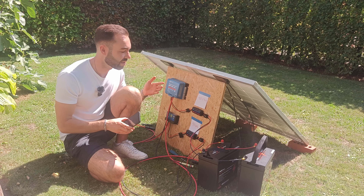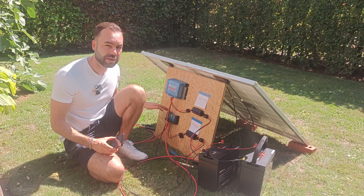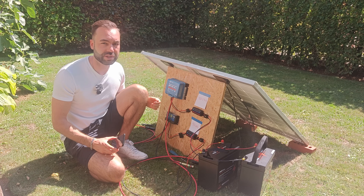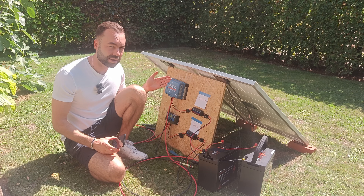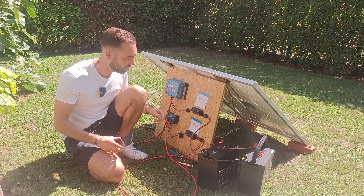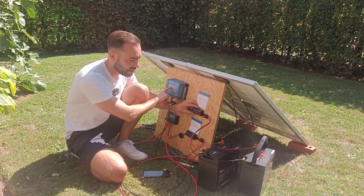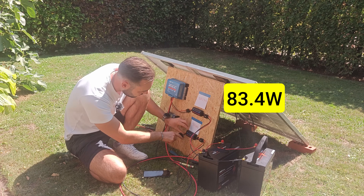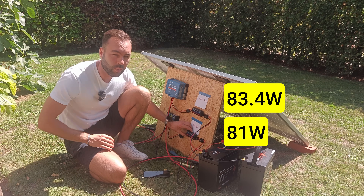I have to mention that these conditions are ideal for the PWM. So if you have a larger solar panel it wouldn't be as efficient. Let's check the power going from the controller into the battery: for the MPPT we have 83.4 watts and for the PWM we have 81 watts.